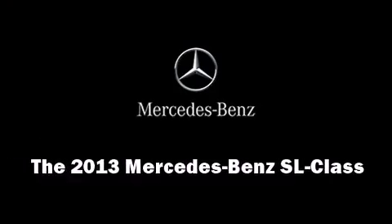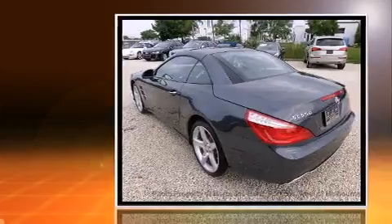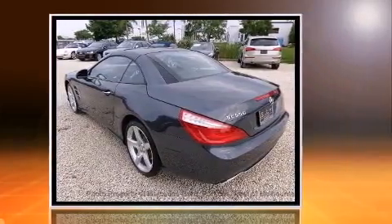Come test drive this 2013 Mercedes-Benz SL class. This two-door, two-passenger convertible stands out among competitors in its class.